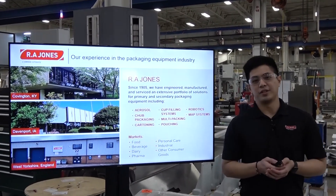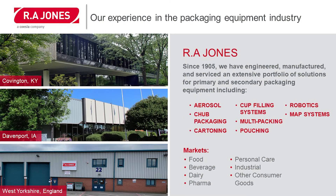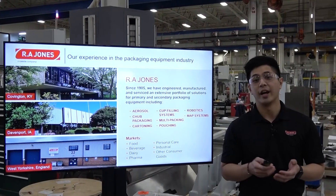RA Jones has been in the industry since 1905 — over 115 years. We're present in multiple industries and multiple packaging technologies as you can see here on the screen. The markets that we serve today are mainly in food, beverage, dairy, pharma, personal care, and industrial applications.